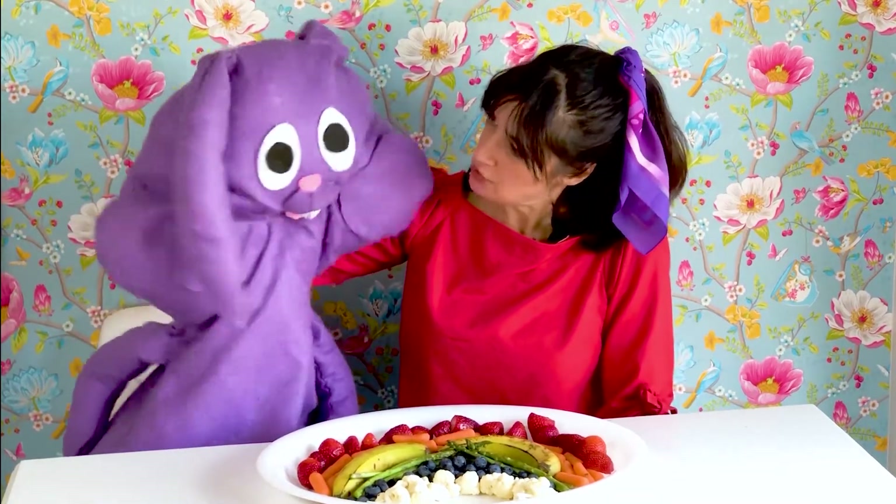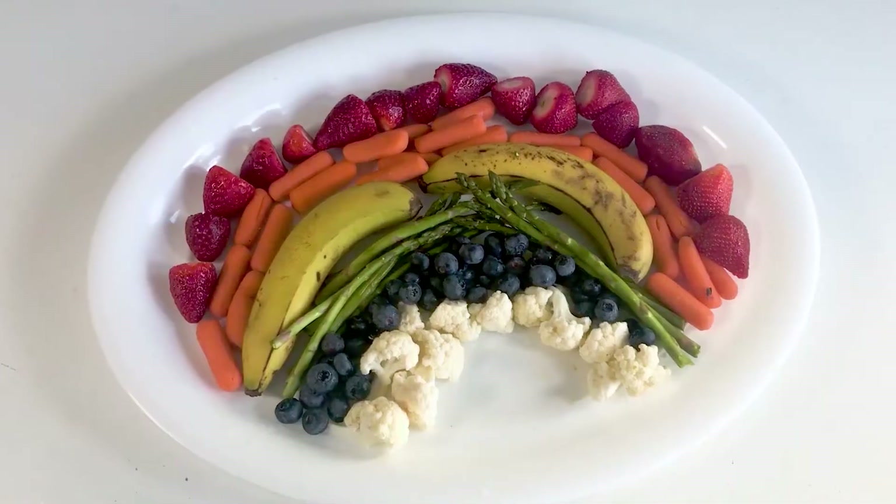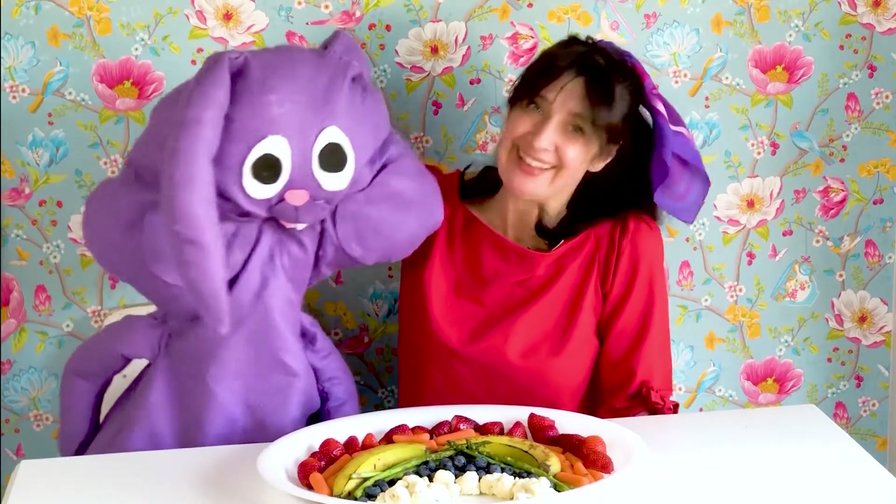A rainbow? Yeah, fruits and vegetables have so many different colors. So I made a rainbow. It's pretty. Thank you.